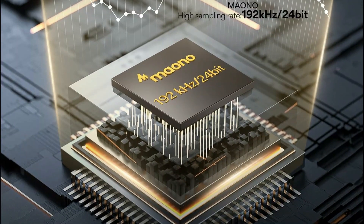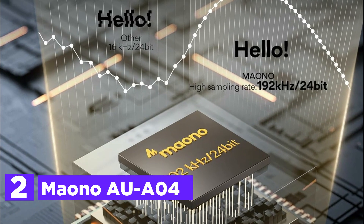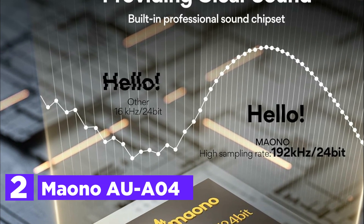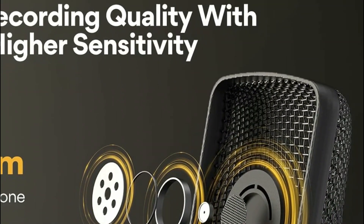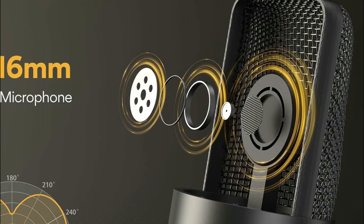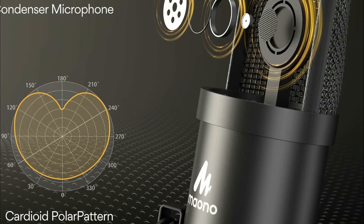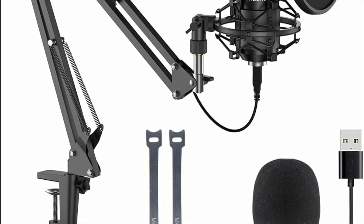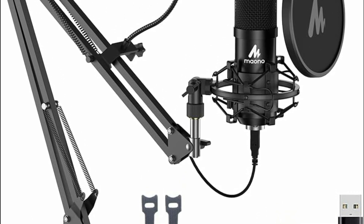Number two on our list, the Maono AU-A04. This professional condenser microphone boasts a high-resolution sampling rate of 192kHz/24-bit, coupled with a smooth, flat frequency response ranging from 30Hz to 16kHz, making it ideal for singing, speech, voiceovers, and more. Its USB 2.0 data port ensures easy connectivity to computers and Linux operating systems without requiring additional driver software or an external sound card. The microphone's double-shielding USB cable reduces interference, ensuring pristine audio quality for podcasts, live streams, video calls, and various recording purposes.